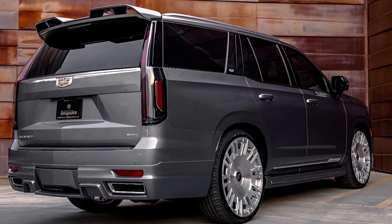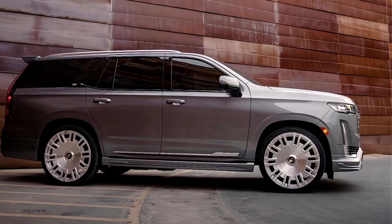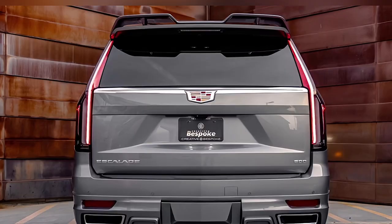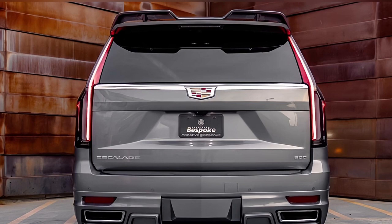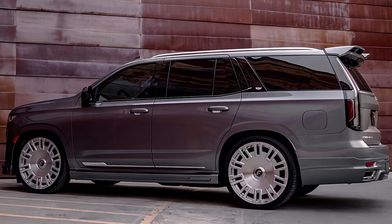It gets a custom body kit and rides on massive 26-inch Forgeato wheels, replacing the stock 22-inch alloys and filling up the wheel arches entirely. The new rims are combined with lowering links for the air suspension, bringing the Escalade closer to the ground.